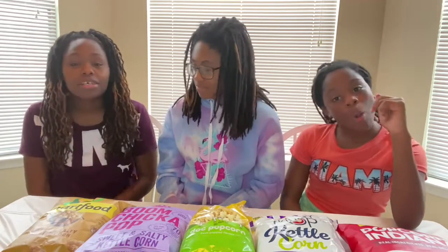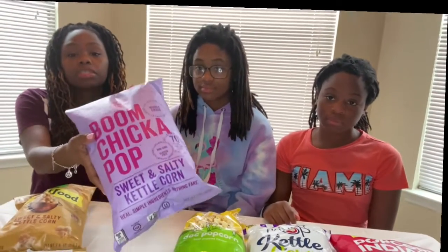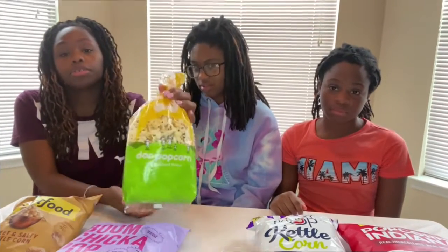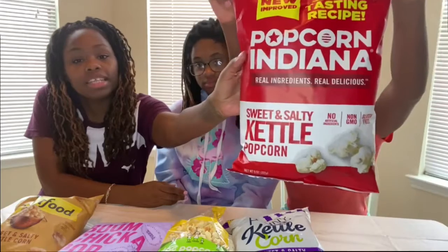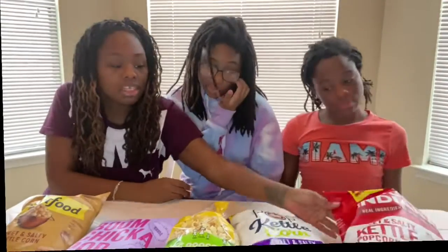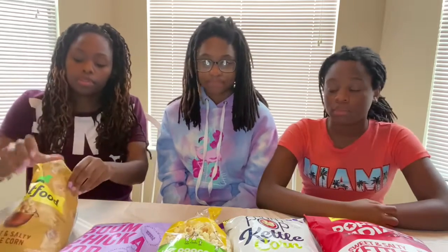We're going to hop right into it. Today we're going to do a popcorn taste test and see which one tastes more like kettle corn and which one is a little more healthy. We have Smart Food Kettle Corn, Boom Chica Pop sweetened, Dot Popcorn Kettle, Skinny Pop Kettle Corn, and last but not least Popcorn Indiana sweetened. We're looking for a balance of sweet and salty. You can find all of these at your local grocery store — Walmart, Kroger's, Whole Foods, Target, wherever you shop.